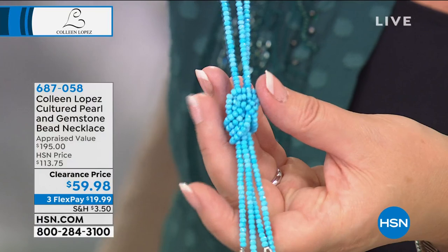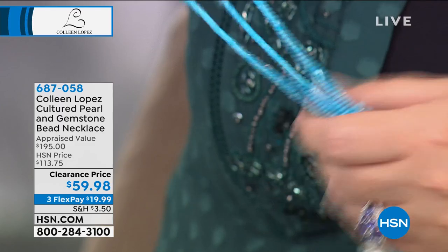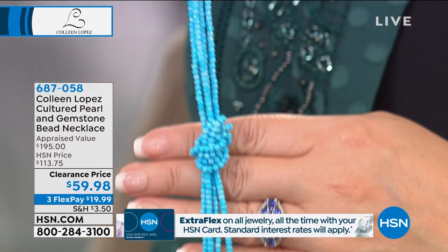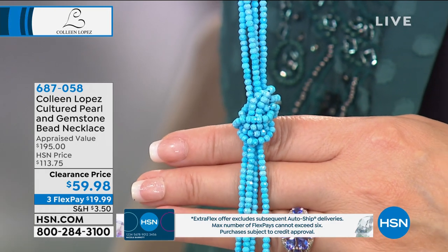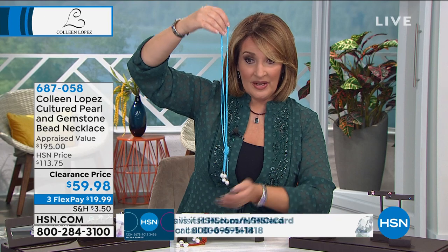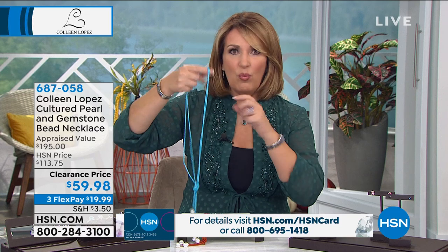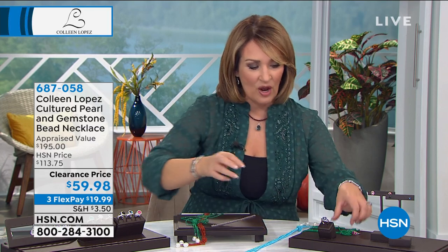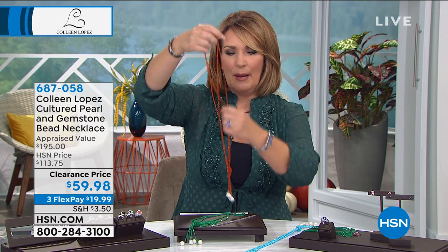You have choices: the turquoise magnesite, which looks like gorgeous sleeping beauty turquoise — a genuine gemstone. You can knot it, wrap it, torsade it, turn it into a lariat — a million ways to wear it. These are 42 inches long, so you're getting a lot of wow. You can put it on over your head, wear it down your back — whatever you'd like. Two necklaces in the turquoise magnesite.